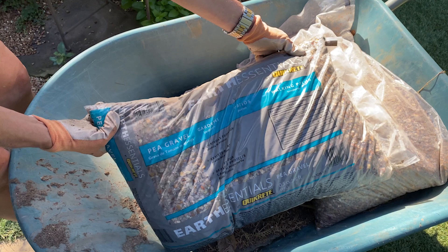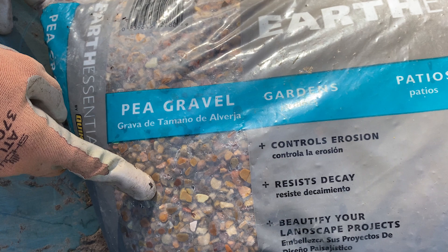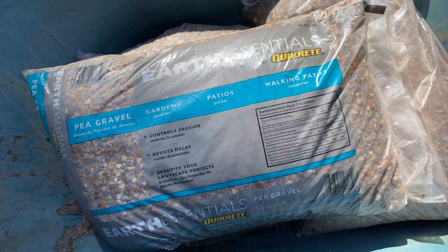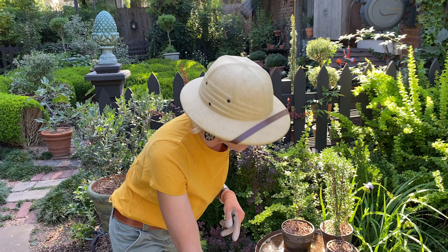That signature touch is my beloved gravel. So many people ask me what I use — it is this Quick Reet Earth Essentials pea gravel, with the turquoise bar on it. You can see it is a very natural, tawny-colored pea gravel. I get it at Lowe's by the bag when using smaller amounts. In large quantities I'll get it by the truckful from a local stone supplier, but for small amounts to remedy or top dress different areas, this is what I get.